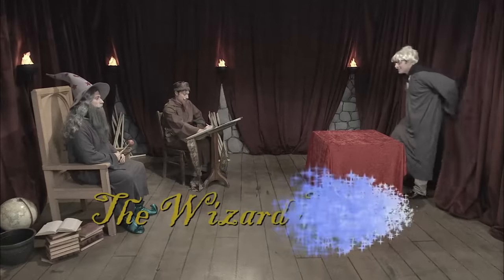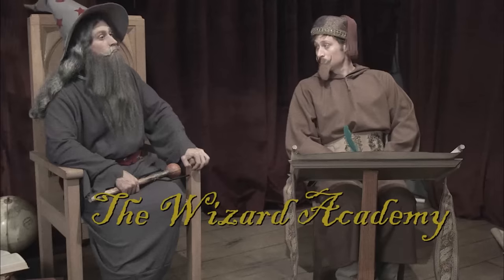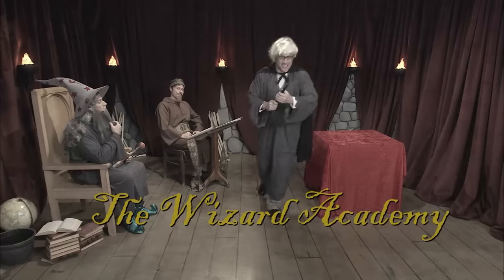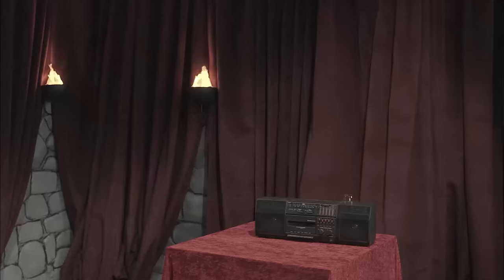The Wizard Academy. All you have to do is demonstrate true magic, and you'll be granted entry. Send in the next candidate. Oh no, not Overwhelmo. Did someone say Overwhelmo?